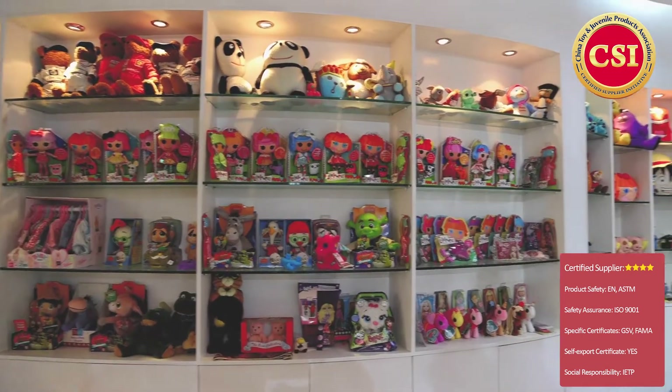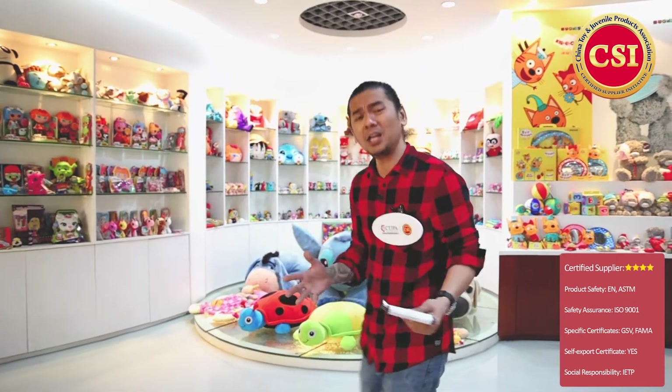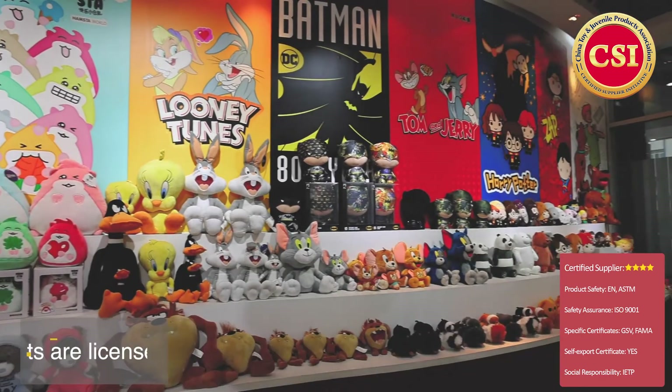So I'm here right now in one of the facilities — which is always my favorite part of the show — the showroom. We're going to be highlighting some of their products. I just really want to share with you guys what they have here. They have hundreds and hundreds of SKUs.